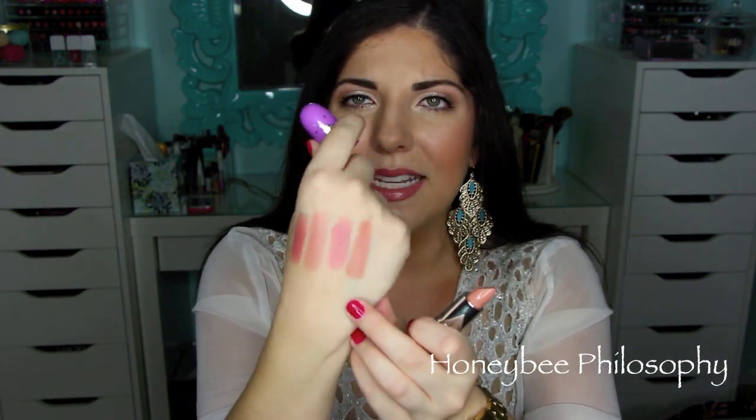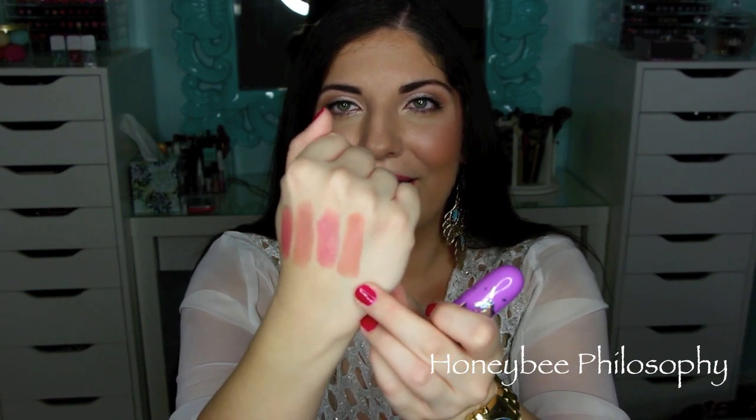Next is a Lime Crime Lipstick in the shade Coquette. I absolutely love this lipstick — first of all, the packaging is super adorable with the unicorn on it. This one is definitely more of a peachy nude, maybe with a little bit of pink in it too. It has so much pigment, though it can be a little drying. It's so pigmented you really don't have to apply that much. I like to warm it into my lips a little bit because it can be so concentrated it creates a line on my lip. But it's super, super pretty.